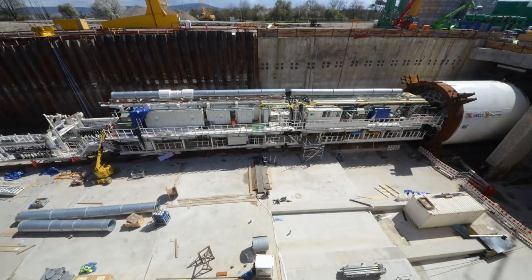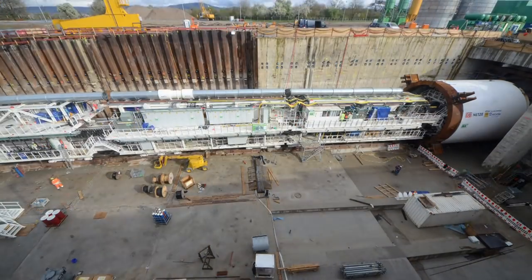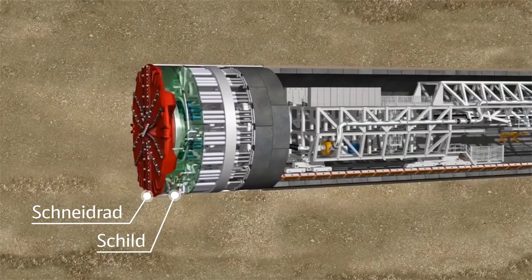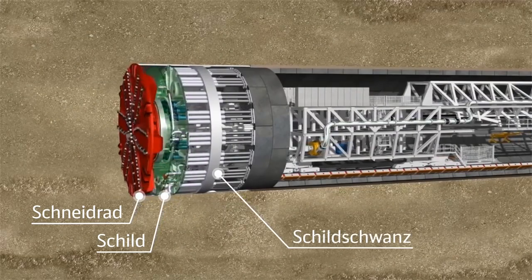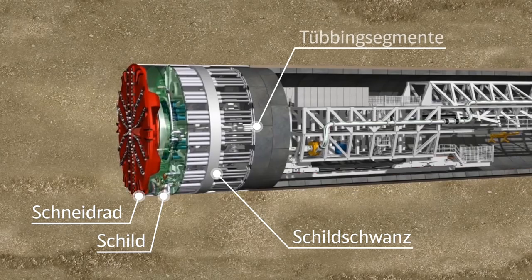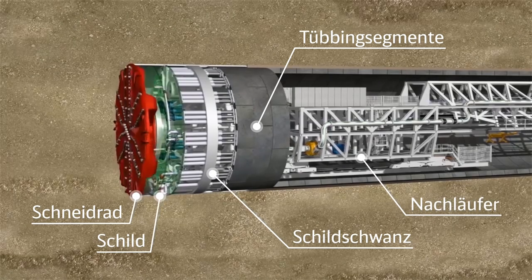Die Tunnelvortriebsmaschinen, die in Rastatt zum Einsatz kommen, gliedern sich in drei Bereiche mit unterschiedlichen Aufgaben. Vorne befindet sich der Schild mit dem Schneidrad. Im rückwärtigen Bereich befindet sich der Schildschwanz, in dessen Schutz der Tunnel aus einzelnen Segmenten gebaut wird. Dahinter folgen die Nachläufer – fahrbare Gerüste, die zum einen die erforderliche Installation für Hydraulik und Elektrik beherbergen, und zum anderen als fahrbarer Bahnhof dienen, in dem alle für den Tunnelvortrieb notwendigen Materialien umgeschlagen werden.